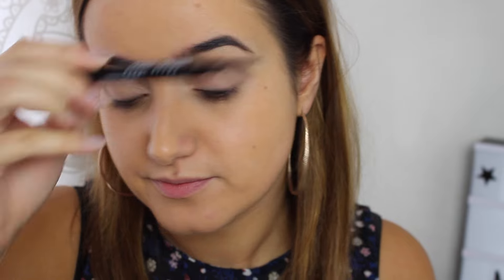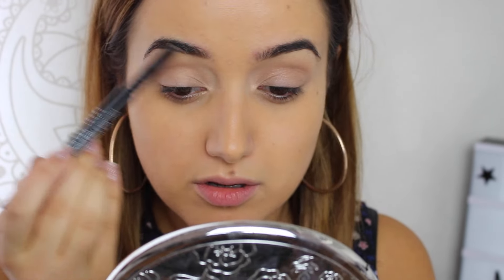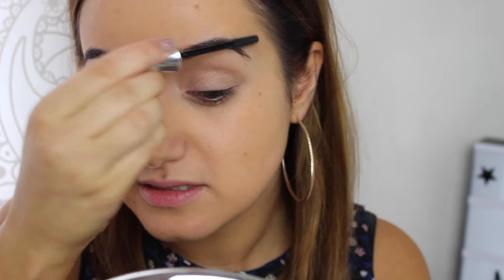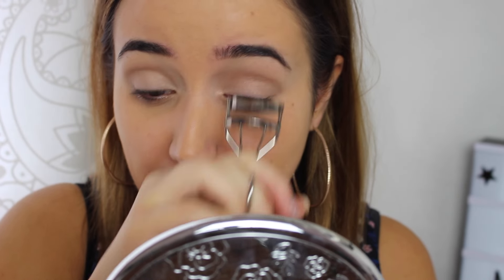Onto my brows — I'm currently loving the Bobbi Brown Mahogany long-wear brow pencil and I'm just going to fill in just the beginning of my brows a little bit, very minimal. I will fill in more for the evening. I'm just going to add a bit of Benefit Ready Set Brow to keep all my hairs in place. Going to curl my lashes — I'm really hoping to get a lash lift soon.